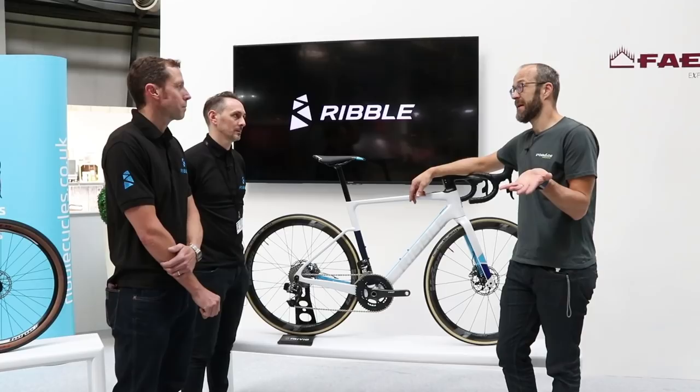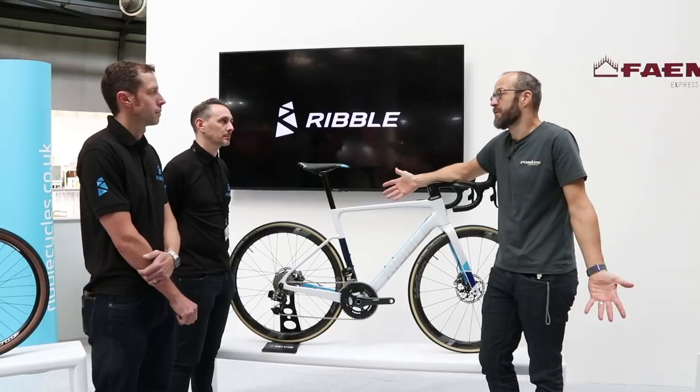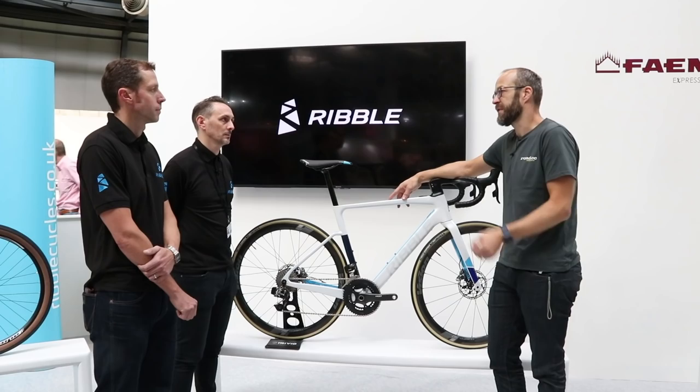And you've been with the company about a year, so this is the first range that you've brought through the company. We're seeing something a little bit different from Ribble — we're used to them as a very road-orientated, value-based brand, but now we're seeing a much broader range of bikes. What are the standout bikes for this season? What are the things that you really want to show us?